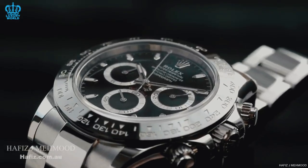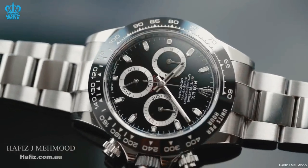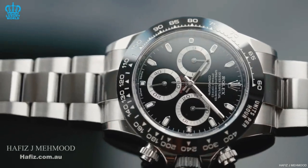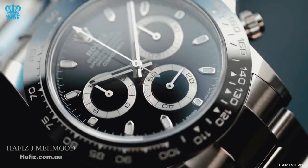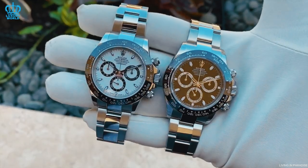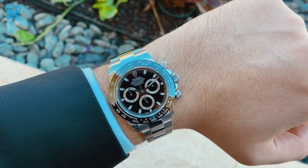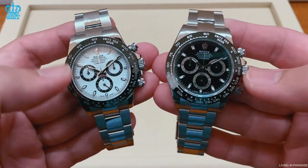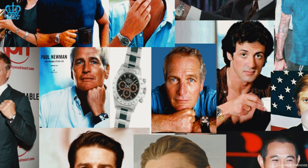The Rolex Daytona has earned its status as a symbol of prestige, combining exclusivity, timeless design, and unparalleled quality. Its status as a luxury item was further reinforced when Rolex began equipping the Daytona with premium features, including diamonds, colored gemstones, and exclusive materials such as 18-karat gold and 950 platinum. The combination of exclusivity, premium quality, and technologically advanced movements has made the stainless Rolex Daytona watches highly desirable as status symbols among collectors, celebrities, and the world's rich and famous.